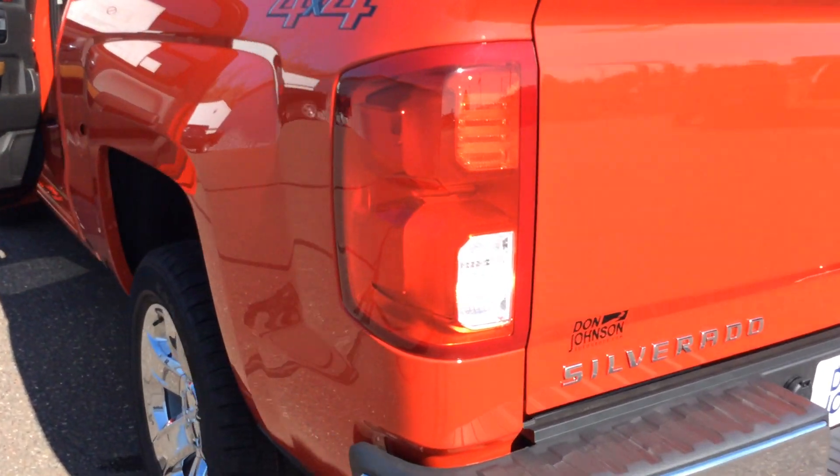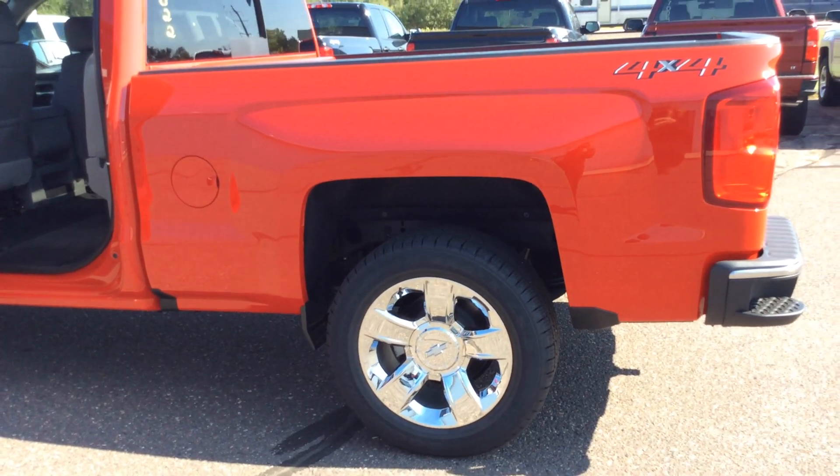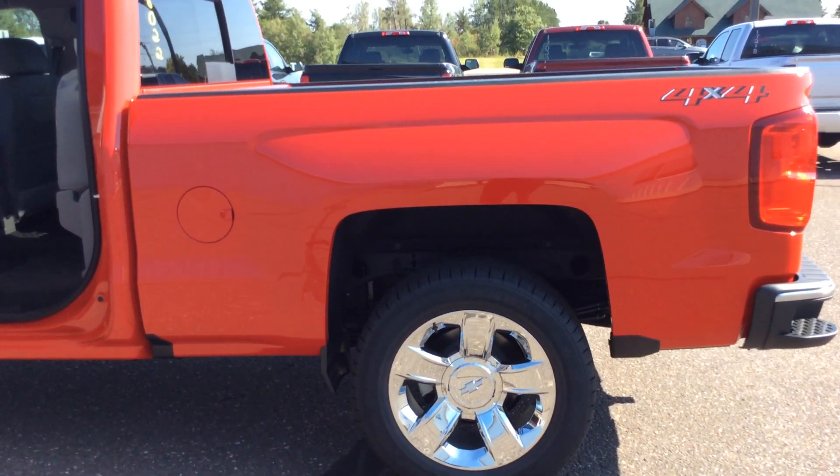As we continue to come around the side here, this particular crew cab is a long box — not a short box crew cab, but it is a long box crew cab.